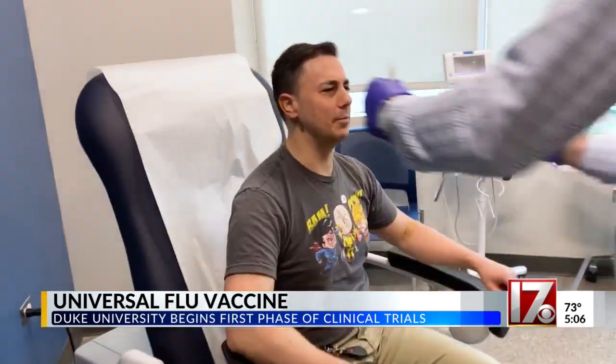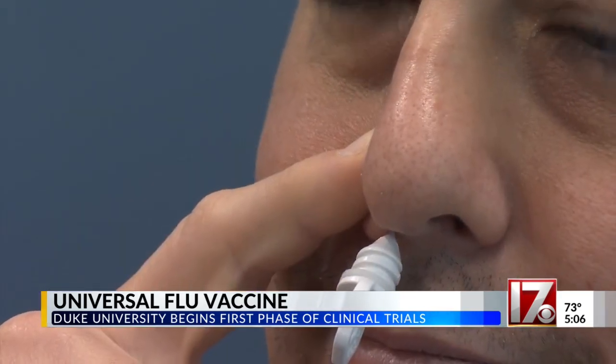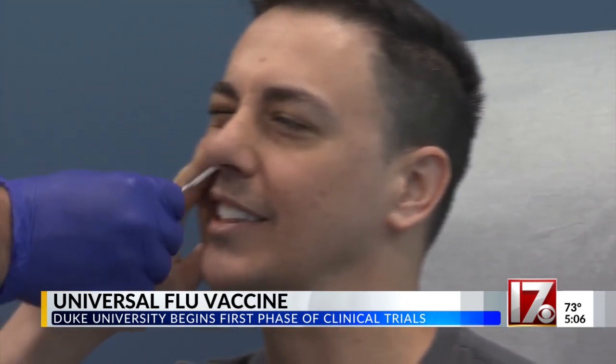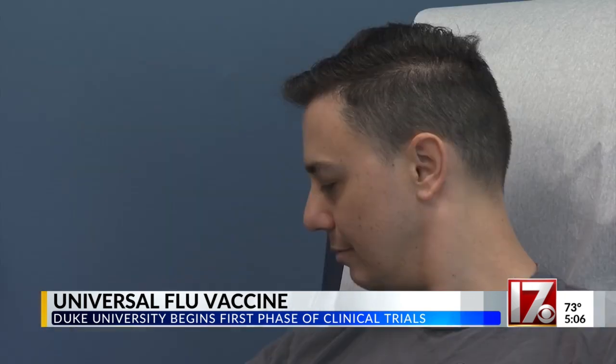Dr. Walter says during the course of the flu season, the virus continues to change, making flu vaccines less effective. The goal is to increase the vaccine's effectiveness against seasonal and pandemic flu viruses. 'It's really important to develop a vaccine that can give cross protection against these small changes that occur, or protection against when a big change occurs.'